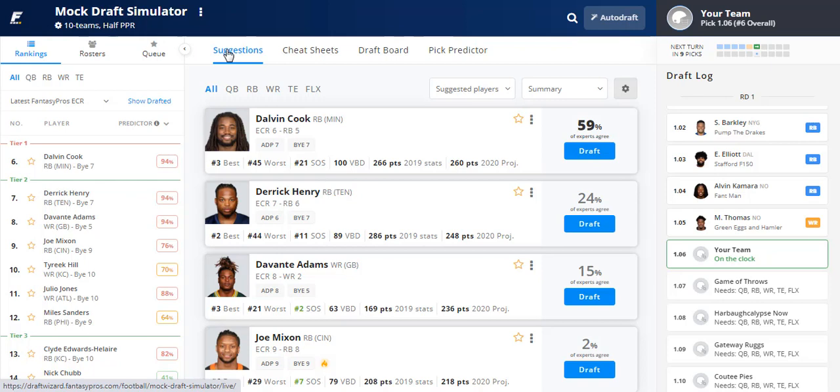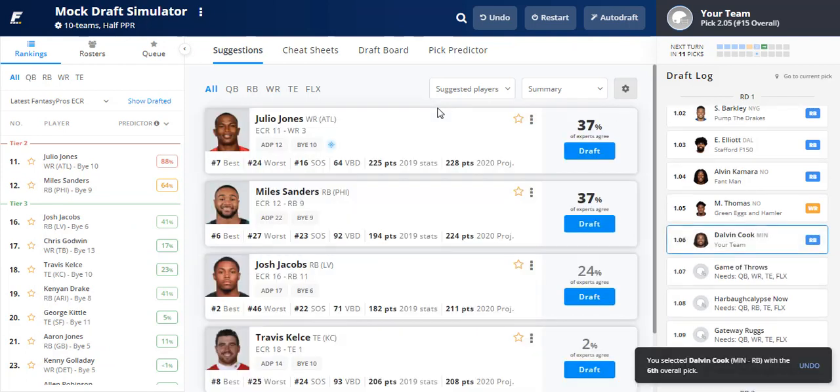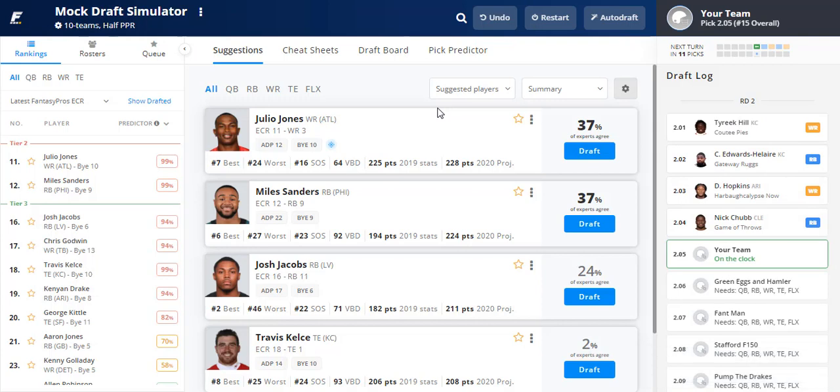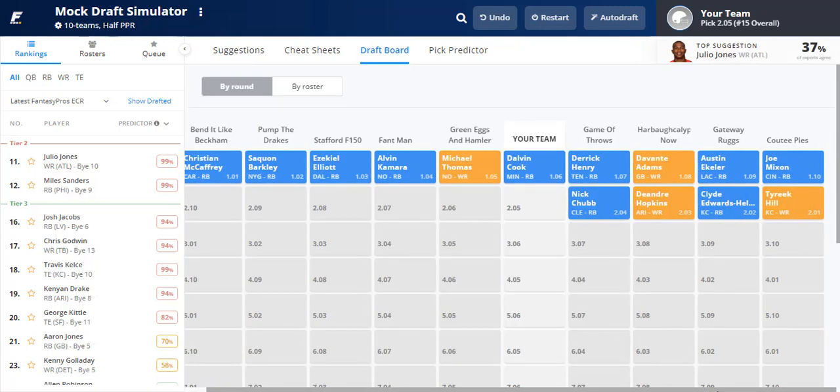So at the 1.05 it's between Dalvin Cook and Clyde Edwards-Helaire. I'll go with Dalvin Cook. I'm interested to see where Clyde goes — he's ranked 13th overall but will likely go sooner. Since the news about Damian Williams, Clyde's value has shot up and he's been a first-round pick in most mocks. I'd be fine taking him at 1.06 as well.